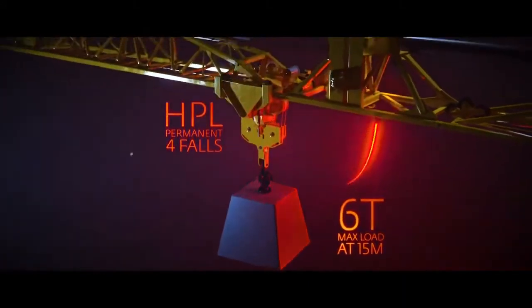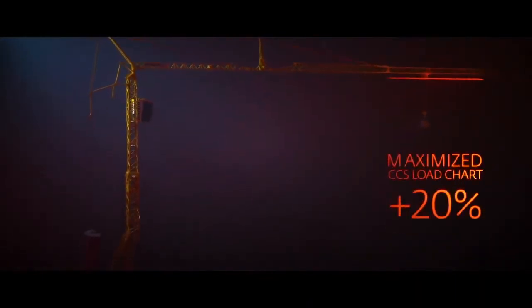The DVF Optima Distribution allows the trolley to move at high speed and continuously optimizes its speed to suit the load being handled.